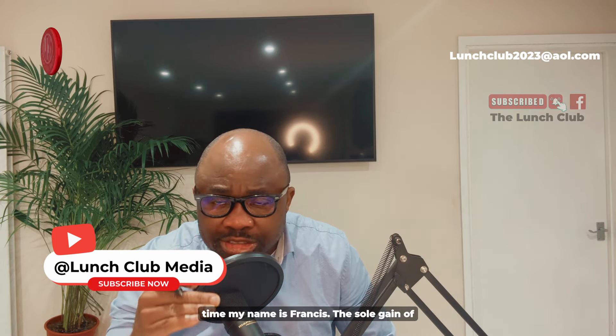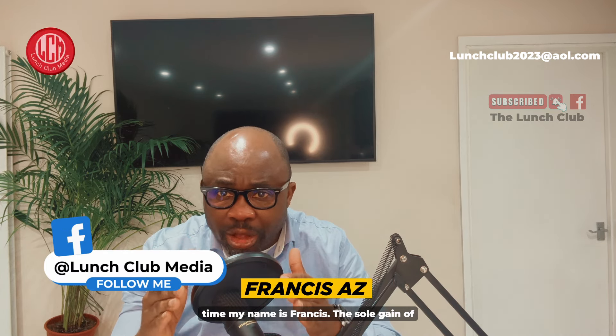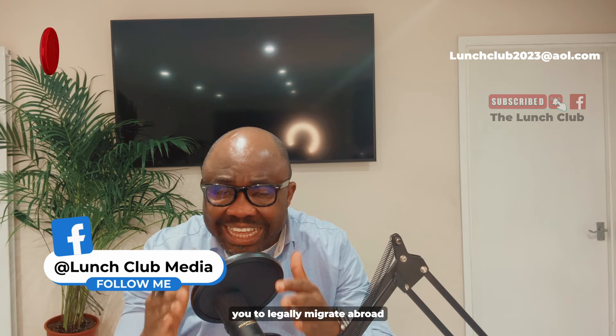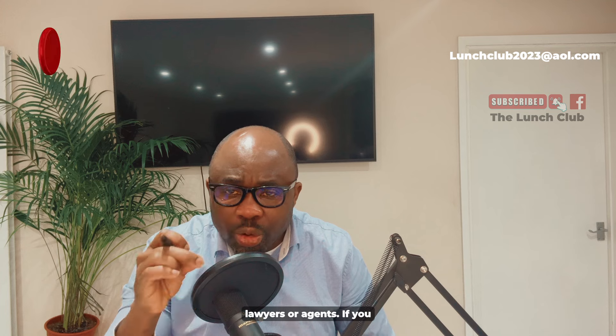If you have seen my video for the first time, my name is Francis. The sole goal of this channel is to help you to legally migrate abroad without needing to spend money on lawyers or agents.